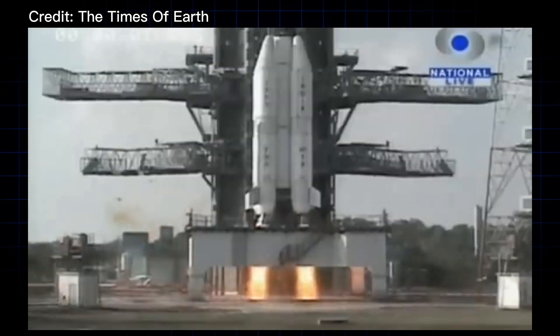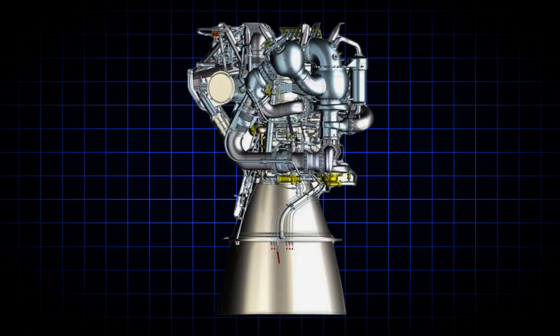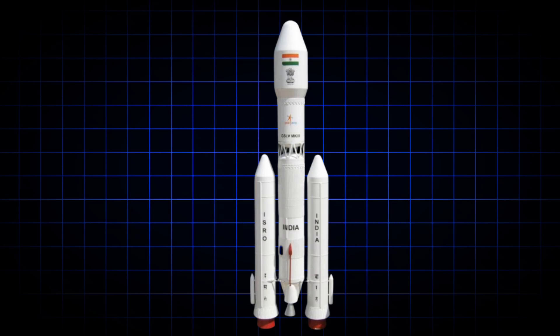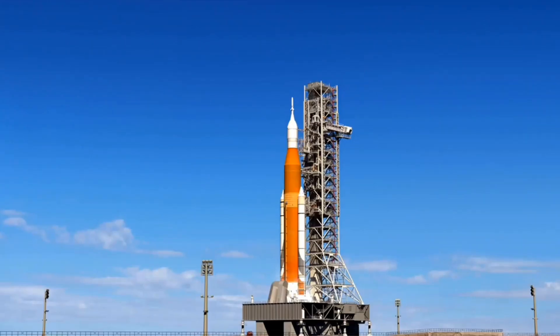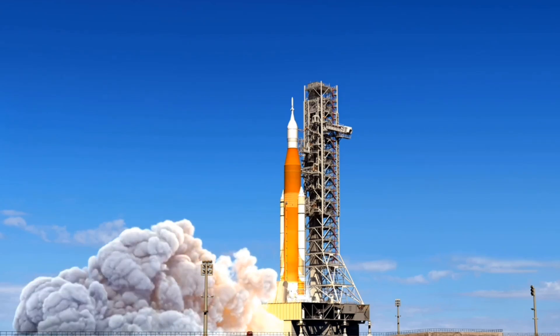This forced India to spend over two decades developing its own indigenous cryogenic engine. The Indian Space Research Organisation (ISRO) took years to develop its GSLV Mark II cryogenic upper stage. Although India successfully developed the cryogenic engine, ISRO faced several setbacks, delays, and failed launches before achieving success.